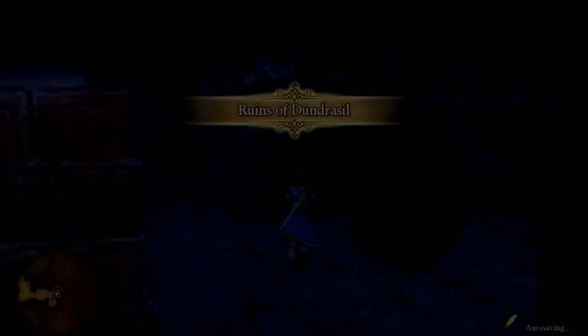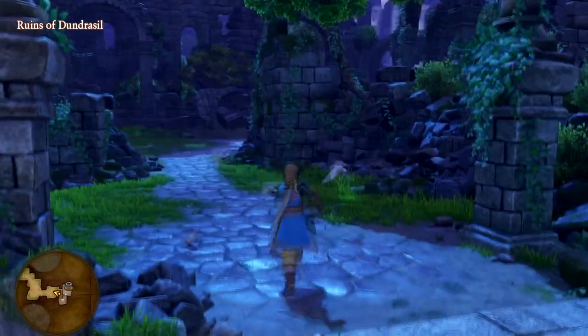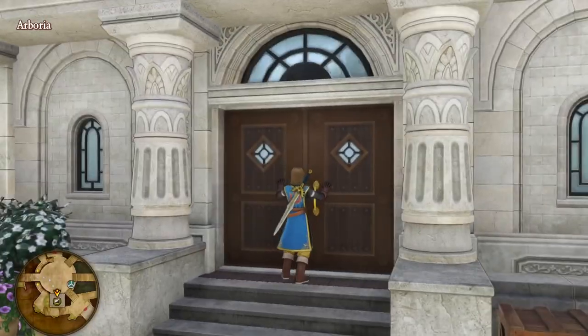Welcome back folks, today we're going to be looking into one of the mysteries of Erdrea. In Dragon Quest XI, you'll frequently hear about the legends of the original Luminary Erdwin and the sage Serenica who fought against the Dark One many years ago. Erdwin comes from the now ruined Kingdom of Dundrasil and Serenica is from Arborea, where Veronica and Serena come from.